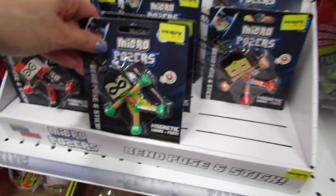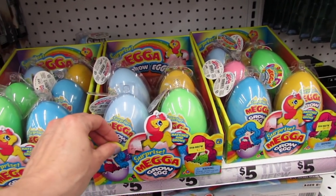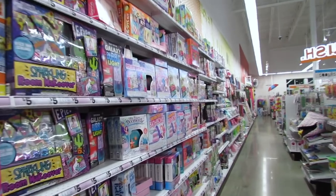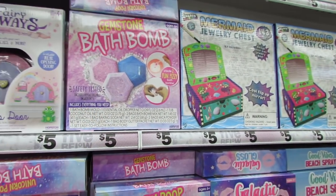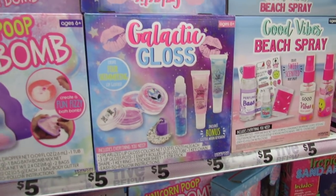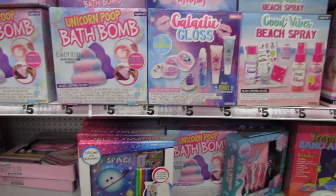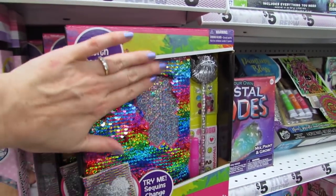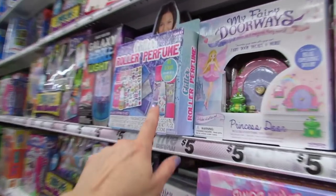They have so many fun things in here. Surprise Mega Grow Eggs for $3.50. We could be in here all day just looking at the games and the little kits. They have unicorn poop bath bomb kits, gemstone bath bomb kits, little mermaid jewelry chests, a galactic gloss set, and a little set where you can make your own beach spray. Bertie loves these kits — she loves making things. They also have little sand art and confetti slime goop, glitter roller perfume with stickers.